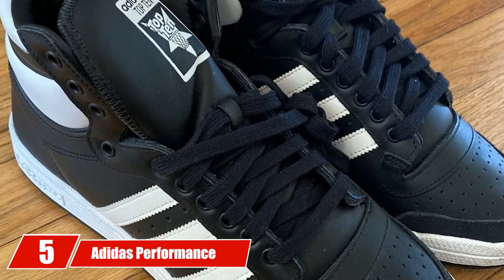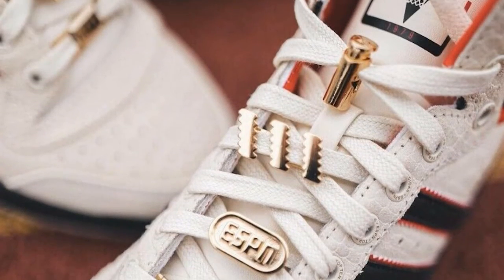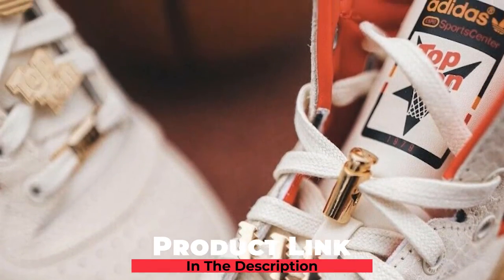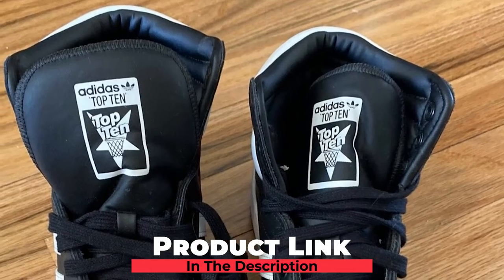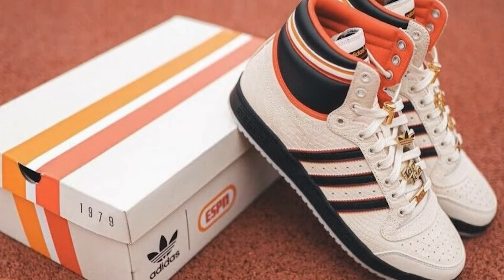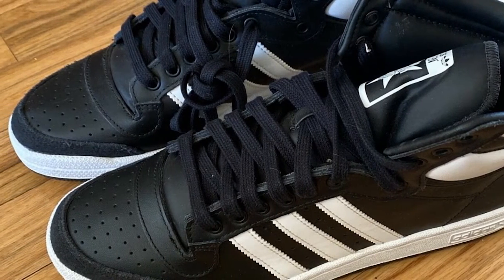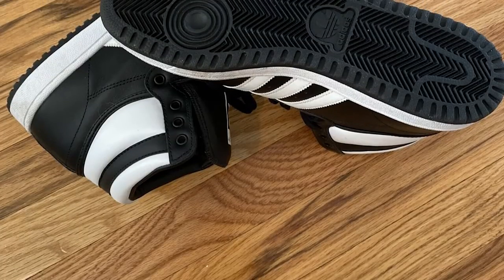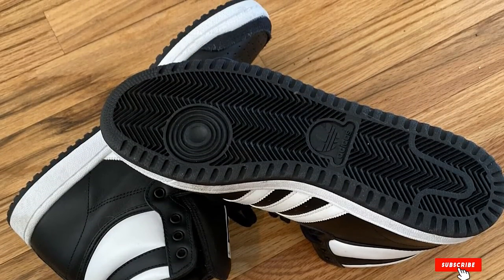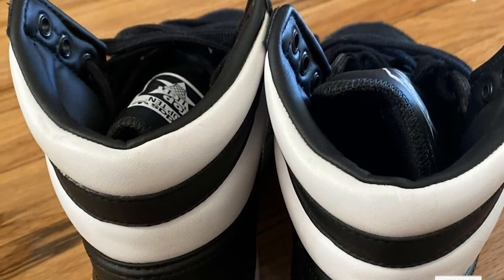The number five position is held by Adidas Performance Top 10 Hi-J Basketball Shoe. These best-performance Adidas shoes are flexible and provide excellent support. They are also durable for all court play, thanks to the leather and synthetic upper. The thinly padded collar gives it comfort and a soft feel. Unfortunately, the toe box is a little tight for some people, but you can keep the laces a little bit loose or not lace them all the way up.